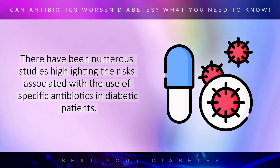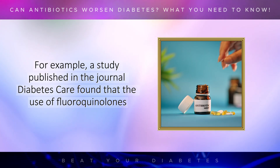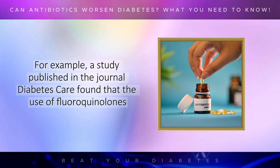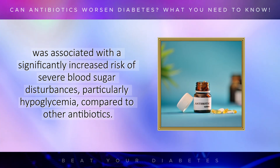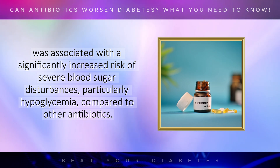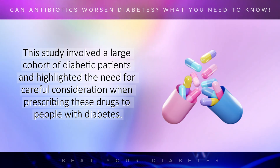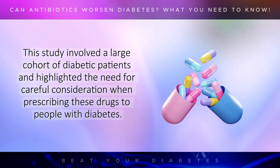There have been numerous studies highlighting the risks associated with the use of specific antibiotics in diabetic patients. For example, a study published in the journal Diabetes Care found that the use of fluoroquinolones was associated with a significantly increased risk of severe blood sugar disturbances, particularly hypoglycemia, compared to other antibiotics. This study involved a large cohort of diabetic patients and highlighted the need for careful consideration when prescribing these drugs to people with diabetes.